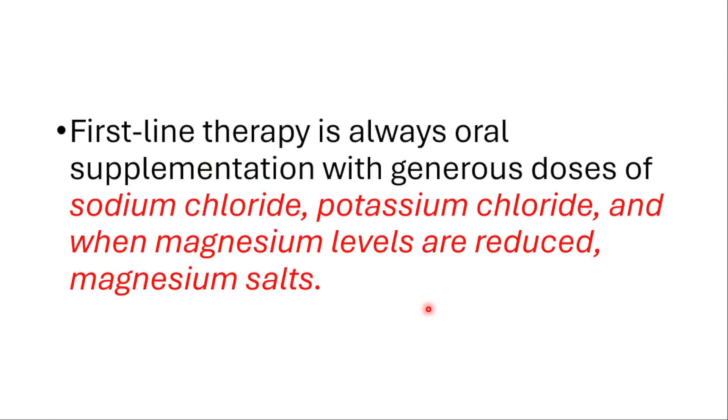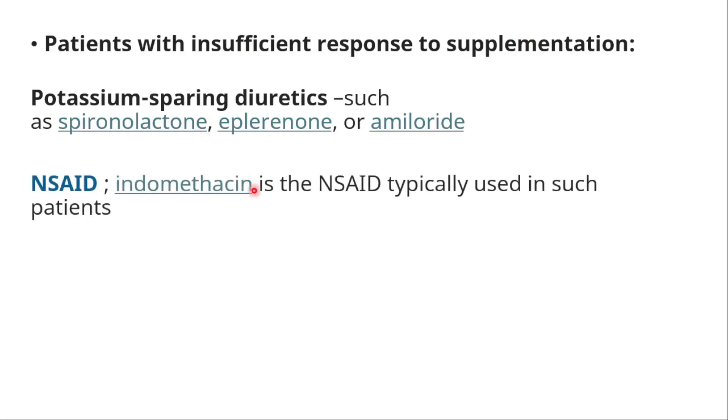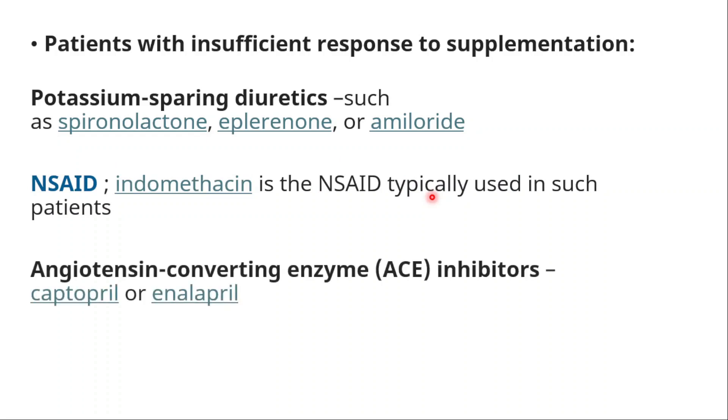First-line therapy is supplementation with generous doses of salt tablets, potassium chloride, and when magnesium is low, magnesium salts. In cases of insufficient response, we could try potassium-sparing diuretics like spironolactone, eplerenone, or amiloride, and indomethacin (an NSAID) could be used. In some cases we could use ACE inhibitors like captopril and enalapril.